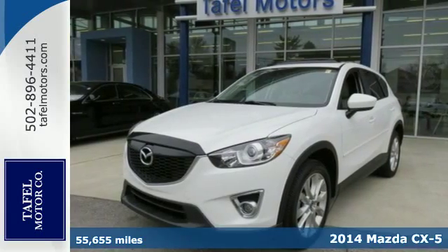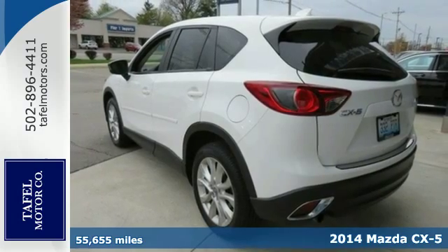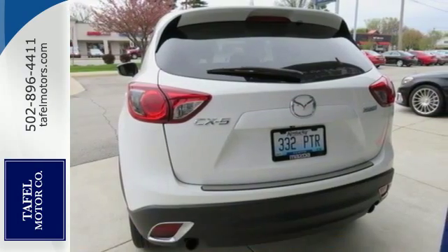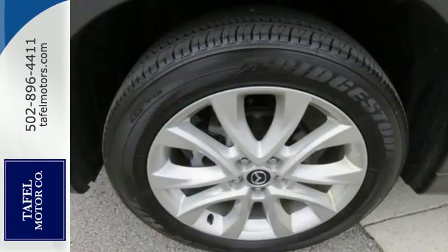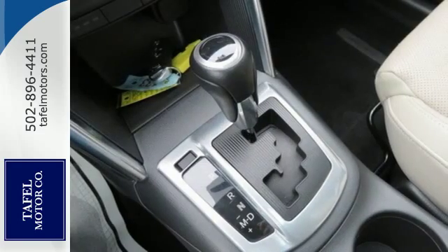Here's a 2014 Mazda CX-5 Grand Touring. Taking your family everywhere they need to go has enough cost associated with it. Gas doesn't have to be one of them. The CX-5 maximizes every gallon of gas while never compromising drivability.